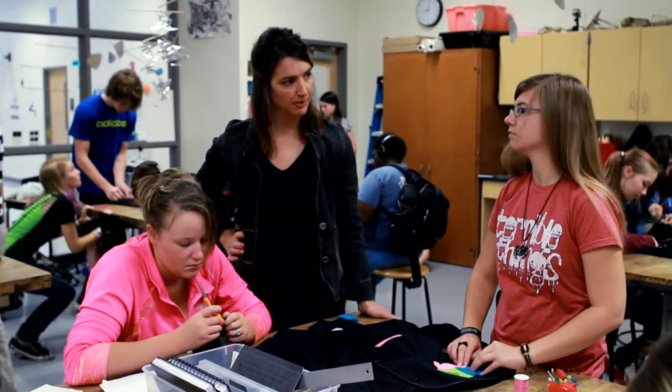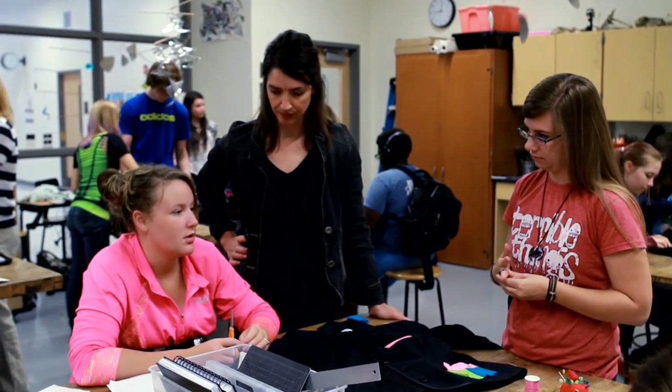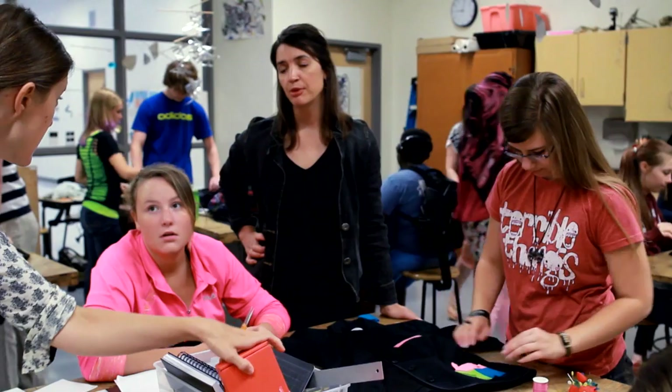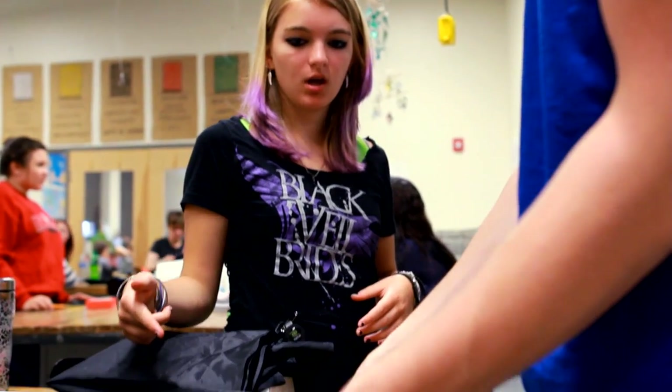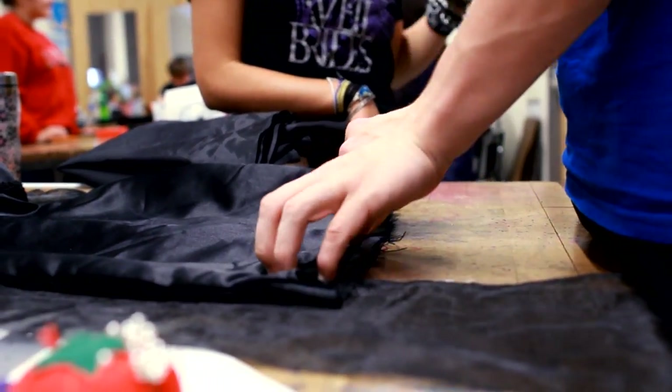Have you thought about any accessories that might work with this? I was thinking about like a purse or something I could clutch but I wasn't sure. That's a great idea. And I have so many students that come in and say, I'm not creative, I can't do this. But there are a lot of different ways that your creative capacities can be expressed.